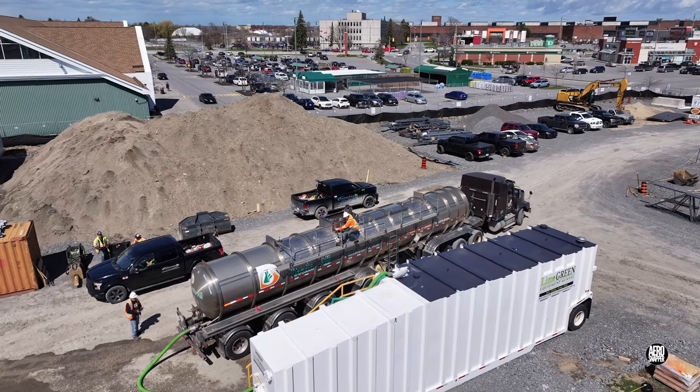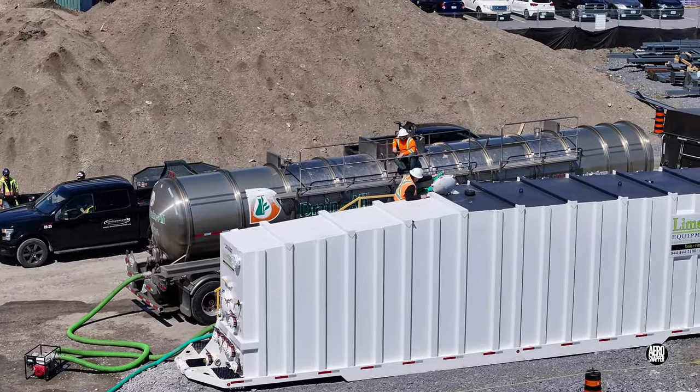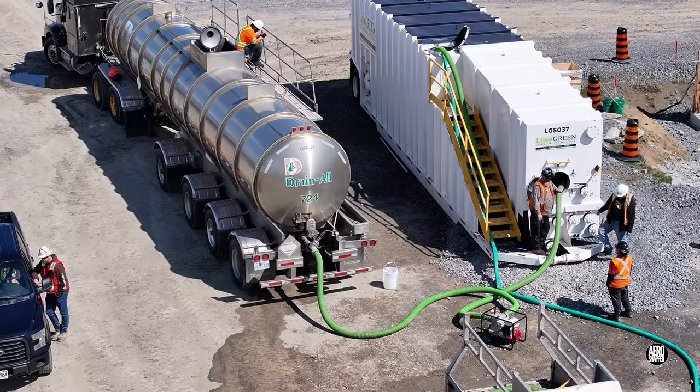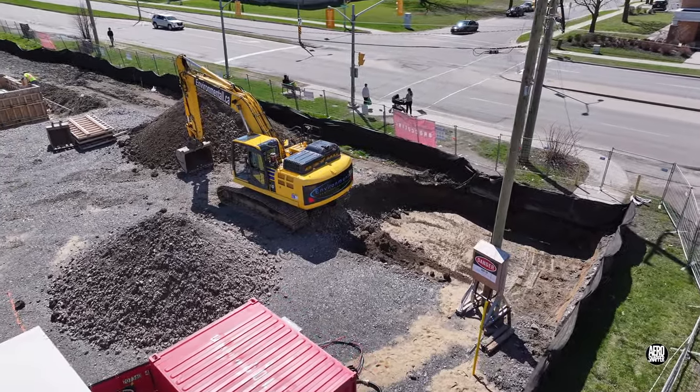After last week's heavy rains it was no surprise to see GFL pumping out some of the collection tanks. Excavation activity in the northwest corner was a little more unusual, but we'll hear more about that later.